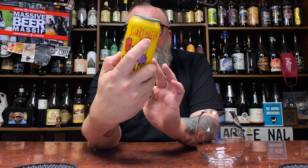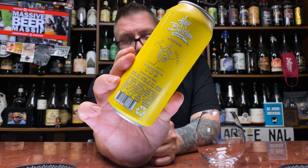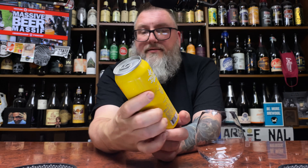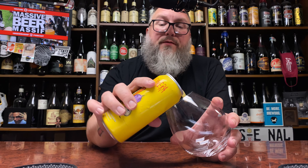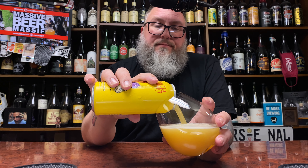The tasting notes on the back of the can say fresh citrus, sweet tropical, light resin — that's their jam. We'll see where this one lands; I'm sure I butchered the name on this.